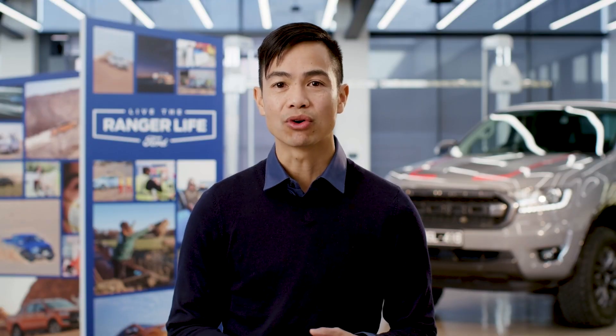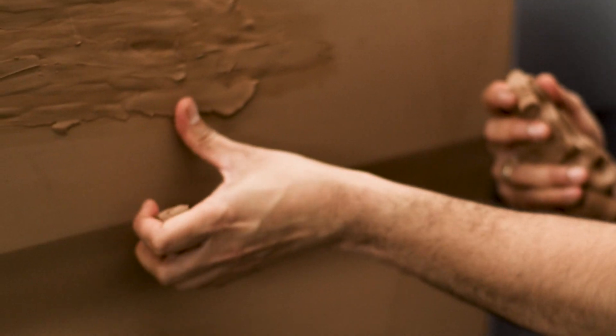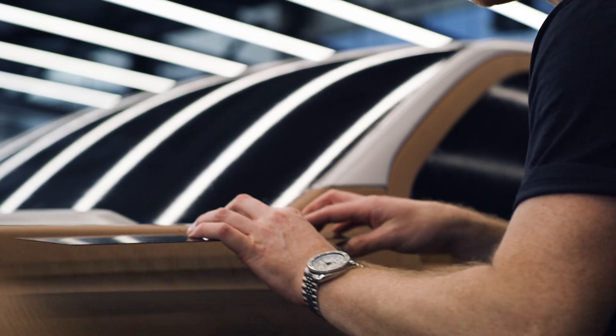We took influence from our Ford Global portfolio, but also tried to push the visual language of the truck so it feels contemporary when it hits the road. Our inspiration came from many areas too, such as products and landscapes, to help bring in new shapes and executions in our sketch work.